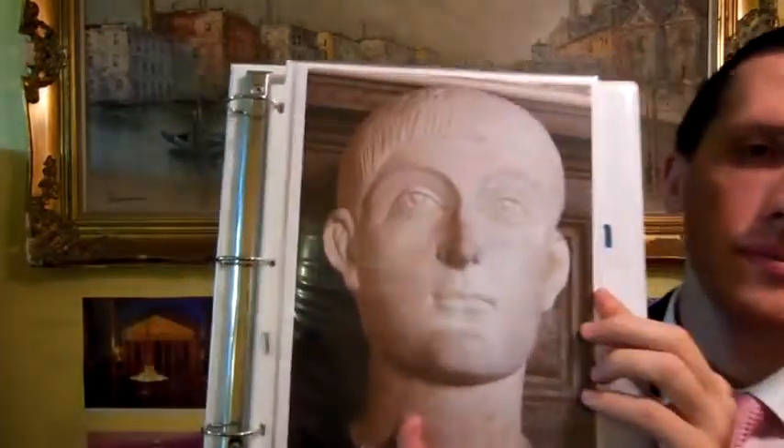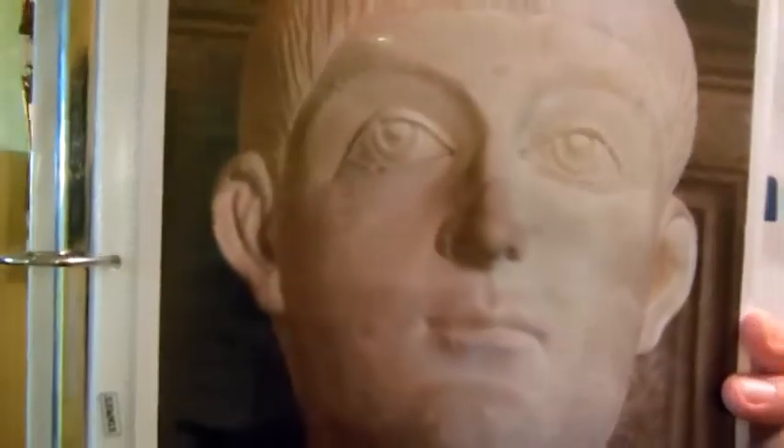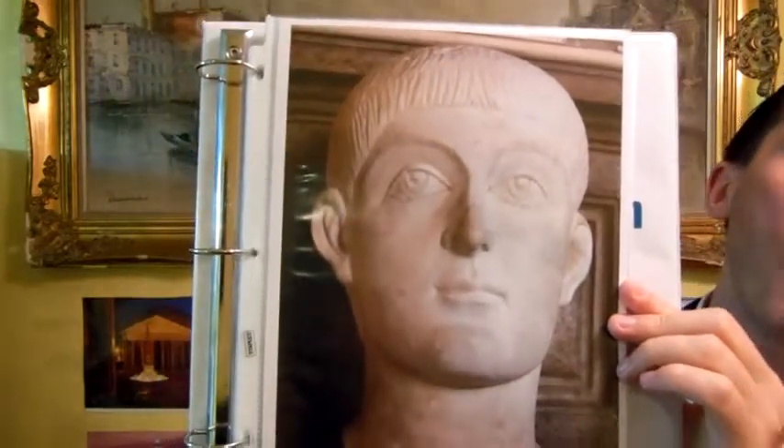Today I'm going to be discussing Roman Emperor Valens. This is the portrait of Valens — this is how he looked. I have many coins of Roman Emperor Valens, who was the brother of Valentinian I, in my store. You may want to check that out.